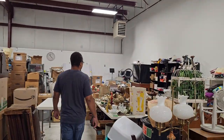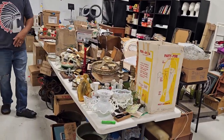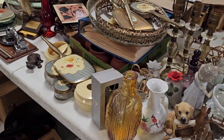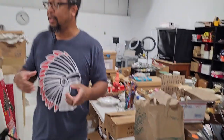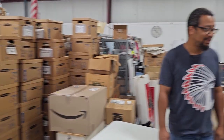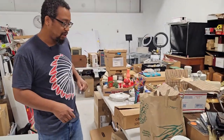As you get back to this part of the warehouse, we have a ton of smalls. We've got a few consignors that have dropped off a lot of different things and you can see we're still going through it — lots of boxes to go through yet. This is our processing table, so everything gets unboxed and put on the table.